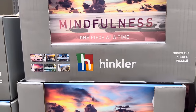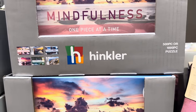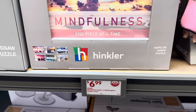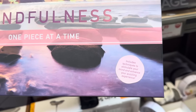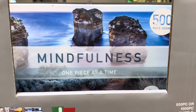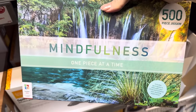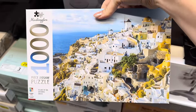Now we've got some mindfulness puzzling going on with six different options — $6.99 for these. One piece at a time, includes techniques to stimulate your mind and enhance your puzzling experience. Some are 500 pieces, some are a thousand — and they're gorgeous.